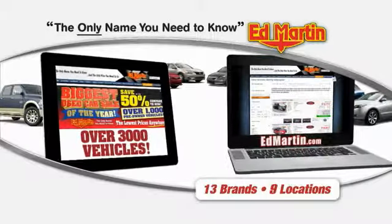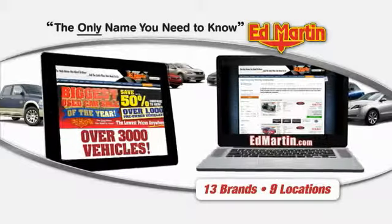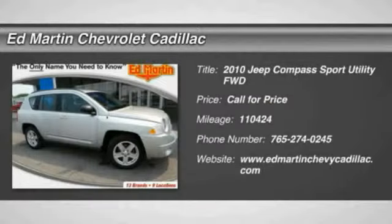Thank you for clicking our video. You can also shop over 3,000 more cars and trucks online at EdMartin.com. The 2010 Jeep Compass.